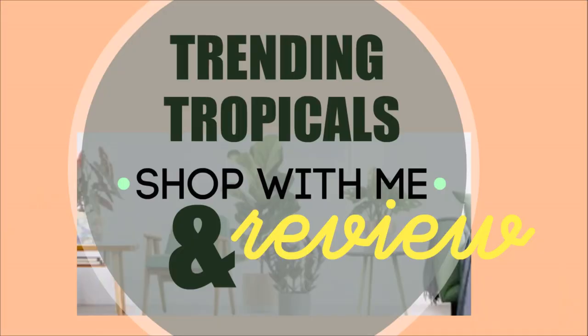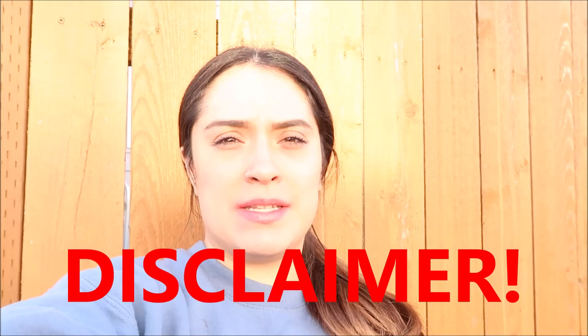Welcome back to my channel, thank you guys so much for coming back and supporting my small but growing YouTube channel. A little disclaimer: my neighbor decided to do yard work right when I started filming this video, so you're gonna hear a lot of that. I hope it doesn't ruin the video for you, I know it's annoying, but just bear with me please.